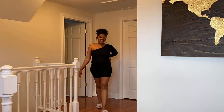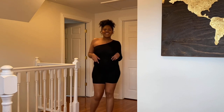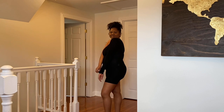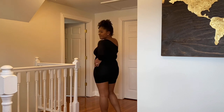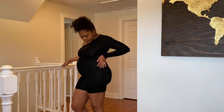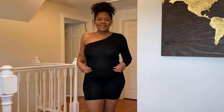Now I love this — it's a romper, a nice little one-shouldered piece. I think this would be cute for date night, or honestly I'll wear this to the grocery store. I love this; it really shows off my bump well and makes me feel really cute and sexy still.